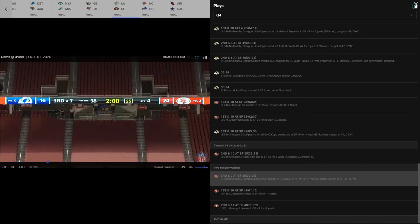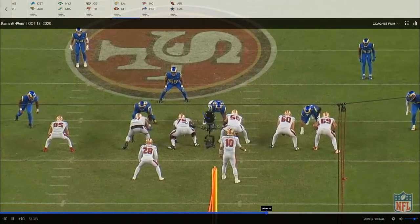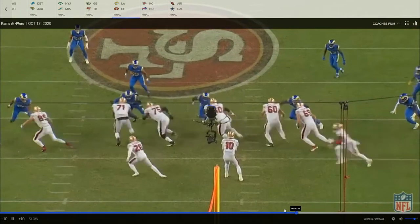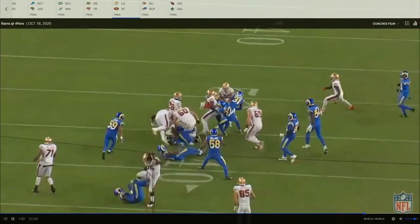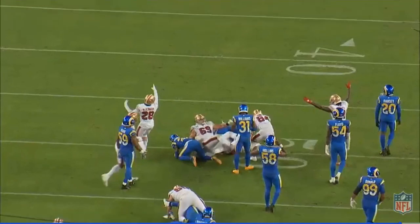Two minutes left — and this is the dagger right here, Deebo Samuel. Here's Laken — perfect block. The running back goes right off his hip for the dagger to end the game. Him and Trent Williams with great combo blocking and gets the pancake. What a way to end it — that is a great block from him.